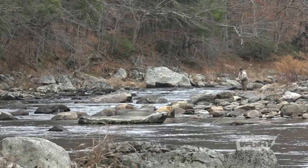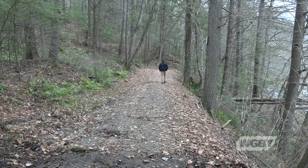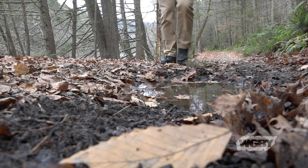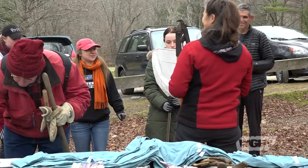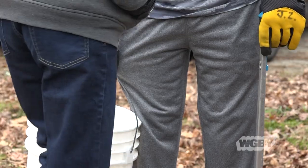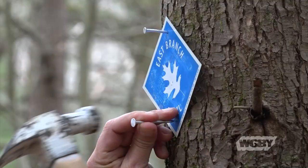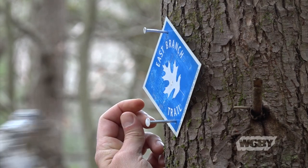One drawback to being off the beaten path, though, is that the paths that do exist get beaten by nature, and their repair tends to move to the bottom of priority lists. The Wild and Scenic Westfield River Committee saw that opening and added it to their list. And for years, they've done what they call a tidying of the East Branch Trail at Chesterfield Gorge.